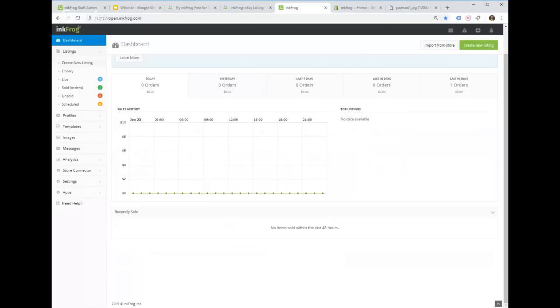The Listings menu is the core of InkFrog. Under it you have Create New Listing, the Library — a permanent repository of every listing you've ever created — and four views: Live, Sold, Unsold, and Scheduled. Live shows all active eBay listings, Sold shows items that got a sale, Unsold shows expired listings with no sale, and Scheduled shows listings set to appear on eBay in the future. You can schedule a listing anywhere from a few minutes to a couple weeks ahead.